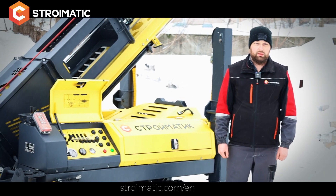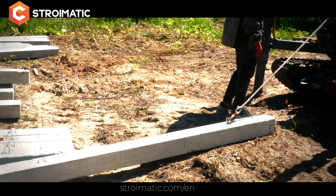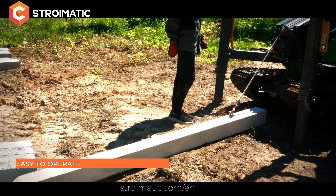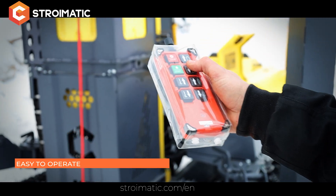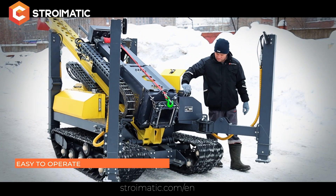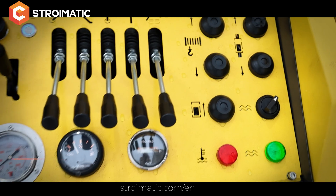In the basic configuration, the piling rig is supplied with a remote control. The remote control enables the operator to control the piling rig during loading and unloading, to work at a distance from the rig, to pull up the pile with a winch, and to lower and raise the hammer and move the piling rig.